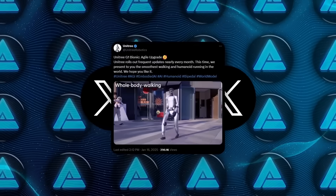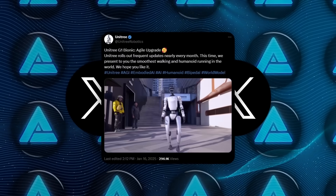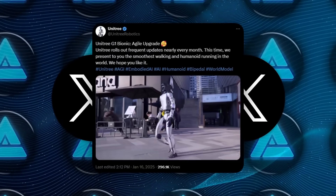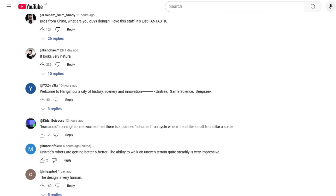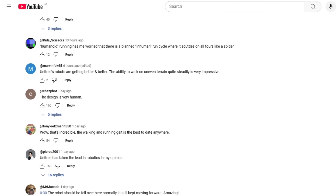People also love how frequently Unitree rolls out updates, with improvements showing up almost monthly. Comments have ranged from people praising the engineering team to humorous remarks about how we might never outrun these machines.